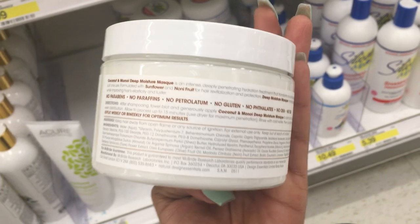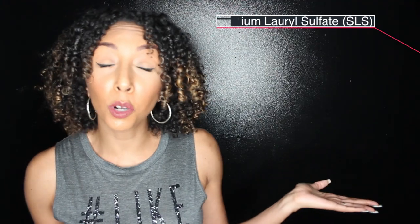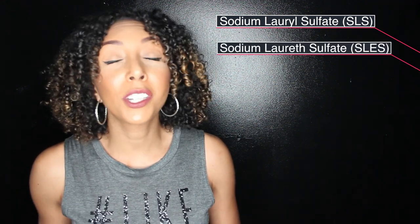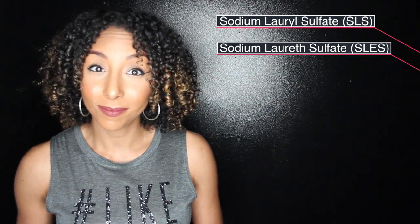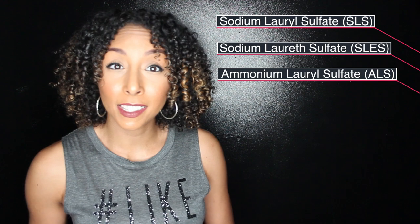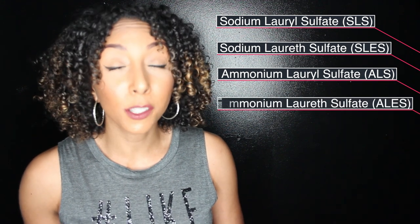We're going to look for three specific types of sulfate. The first is sodium lauryl sulfate, also written as SLS. The next is sodium laureth sulfate, which is SLES. Another common one is ammonium lauryl sulfate, written as ALS, or ammonium laureth sulfate, which is ALES. If you see any of these on the bottle, you might want to throw it away because it's creating frizz, dandruff, split ends, and making your hair extra dry.